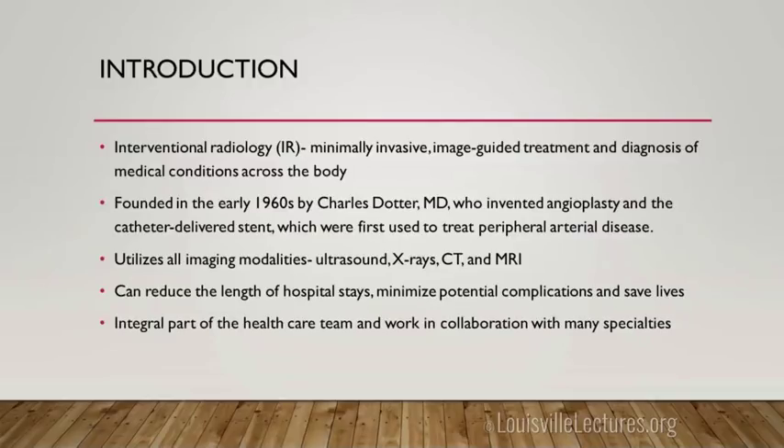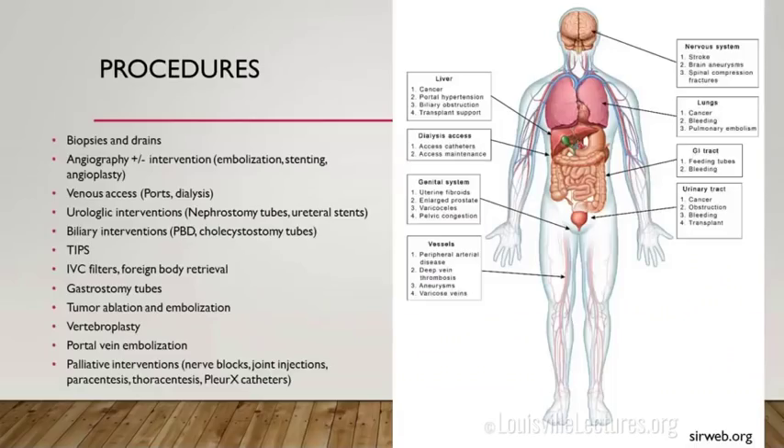IR is a minimally invasive image-guided treatment and diagnosis specialty — we do procedures across the body. It was founded in 1960 by Charles Dotter, who invented angioplasty and stenting for peripheral arterial disease, but it has grown into so much more since then. We use ultrasound, x-ray, CT, and MRI-guided procedures are possible though we don't have that setup at our institution. We work with almost every specialty in the hospital.